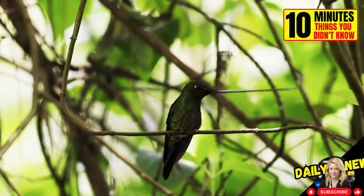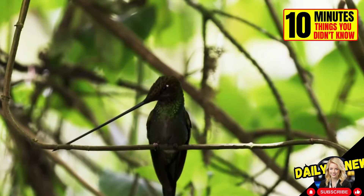The sword-billed hummingbird has the longest bill of any bird, longer than its body.